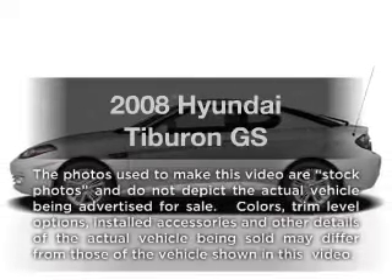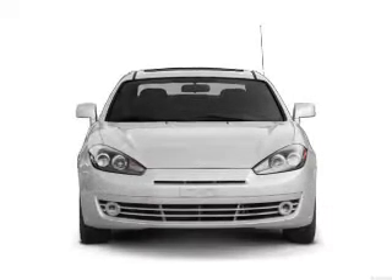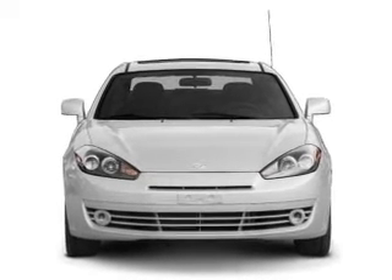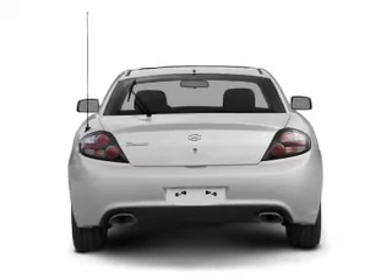Introducing the 2008 Hyundai Tiburon — this is the set of wheels you've been looking for, with an efficient four-cylinder engine. The powertrain includes front-wheel drive connected to a smooth-shifting transmission. Premium wheels lend a distinctive appearance.